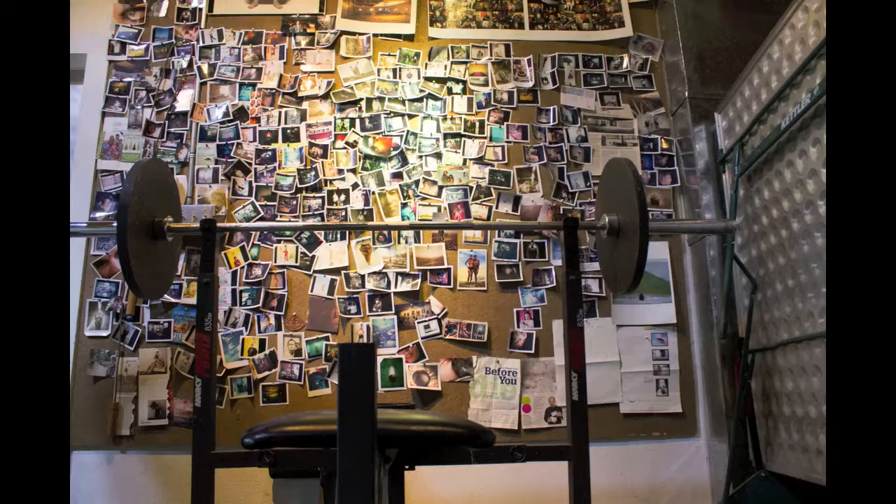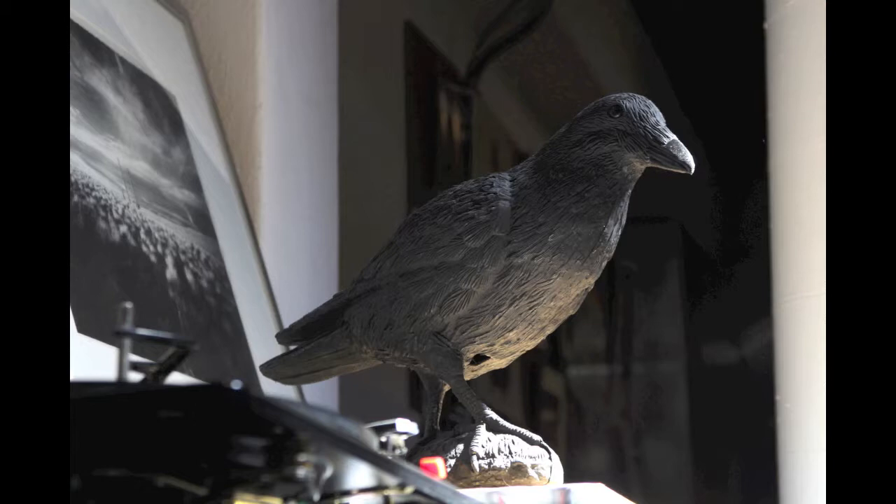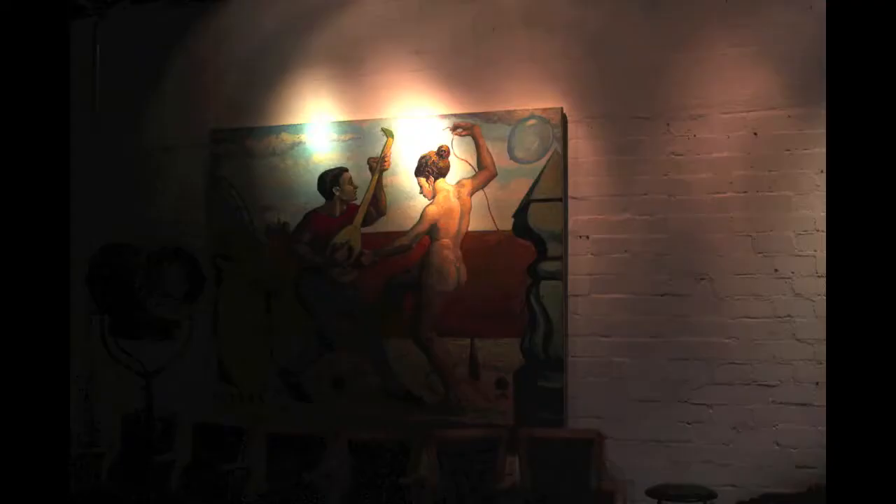Originally, Del Webb built the building in 1937. Del Webb, before he was a developer, was a plumber, so it was a plumbing warehouse for a while. It was a highly underutilized building for the area, but at that time the area was much different. There was no art walk and there was no vitality that you see here today.